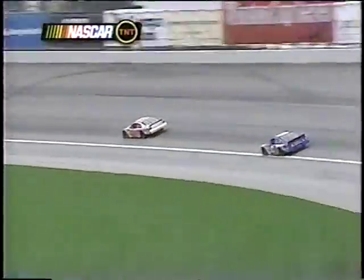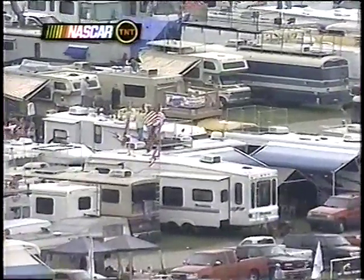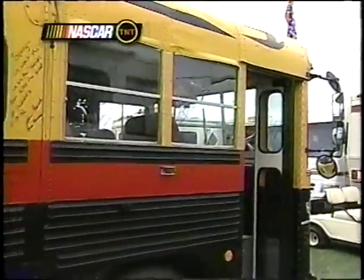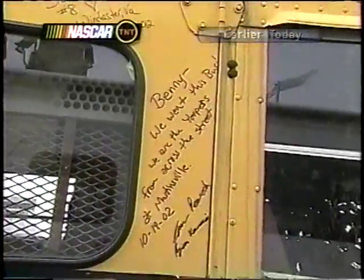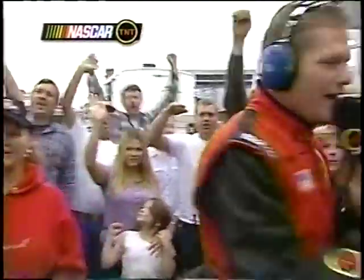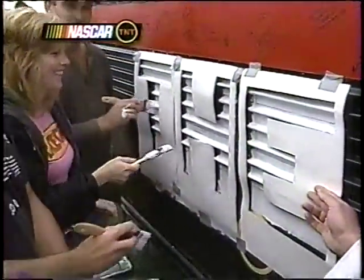Out in the middle of the infield, Marty Snider is hanging out by the bus. People have come by to add paint and everything they wanted to it. There's a message to BP: 'We want the bus, we are the Youpers' — nobody knows what that is, apparently fans from across the street at Martinsville, from Virginia. 100,000 fans voted at NASCAR.com and NBCSports.com, and they now have a name for the bus — all he can say is it has the word 'the' in it. The bus has had many improvements and is nearing completion.